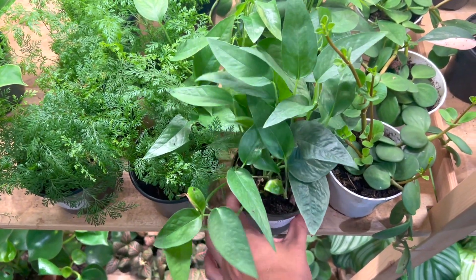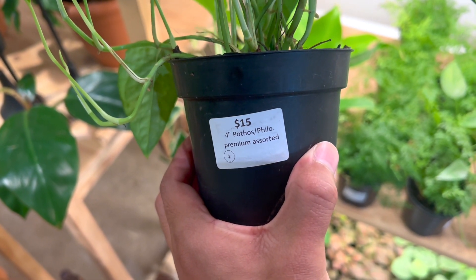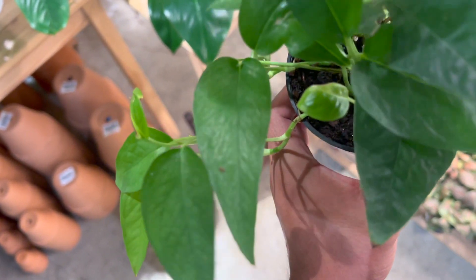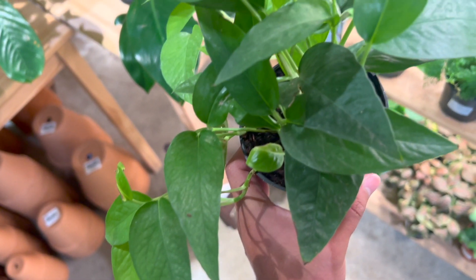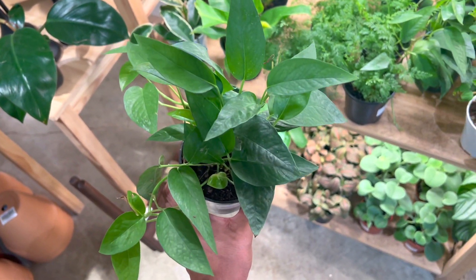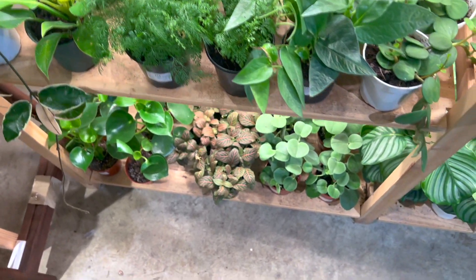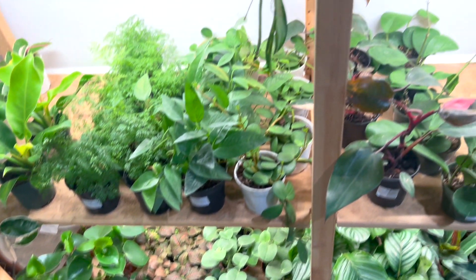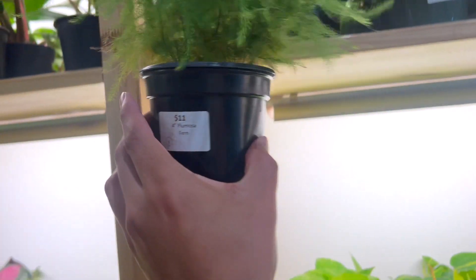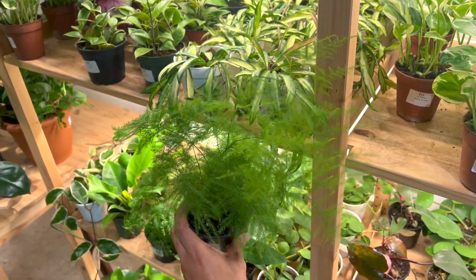Philodendrons, I think. It says Epipremnum — which is pothos and philodendron. I'm pretty sure this is a Cebu Blue. The skeleton key also looks the same but I can see more blue in this one. I know some might say it looks green, but the Cebu Blue has a reflection of blue — you can see it right there. $15, that is not a bad deal. Some nerve plants and peperomias at the very bottom, and there's a pothos right there. Here are some more of those beautiful asparagus ferns — it says Plumosa fern, which is an asparagus fern. It doesn't want to focus, but isn't it beautiful? You've got to see it in person.